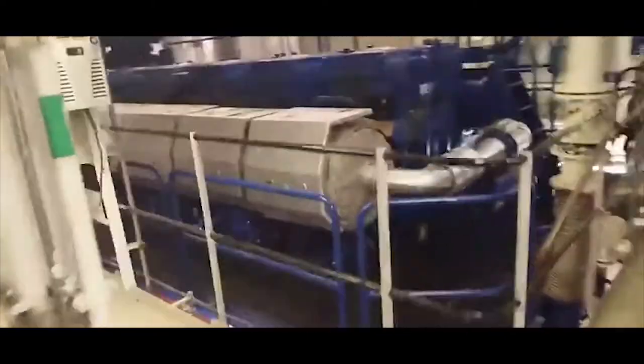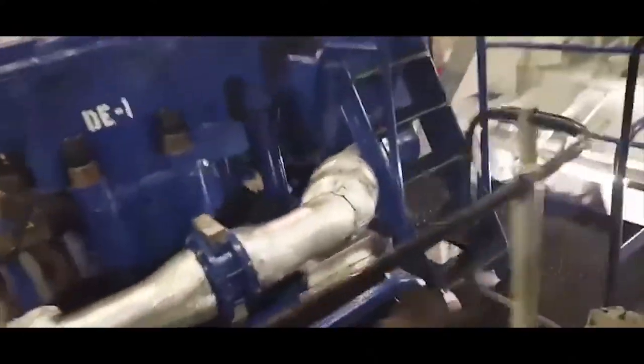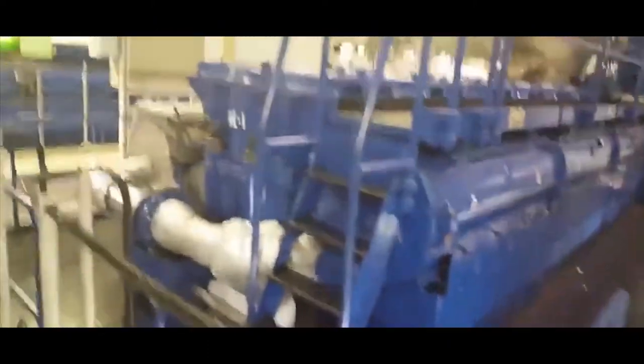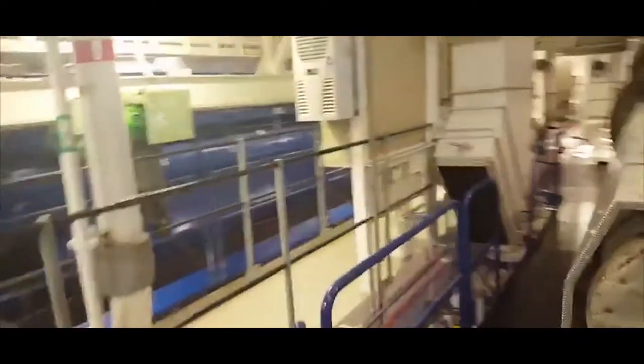For propulsion, Symphony of the Seas uses three 20,000-kilowatt azipod main engines, which are electric thrusters. These engines are mounted under the stern of the ship, and they each drive 20-foot wide rotatable propellers. In addition to the three main engines, there are four bow thrusters used for docking, each with 5,500 kW of power or 7,380 hp.